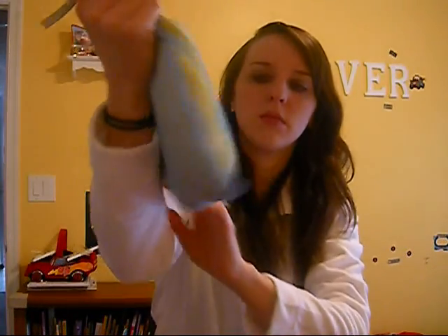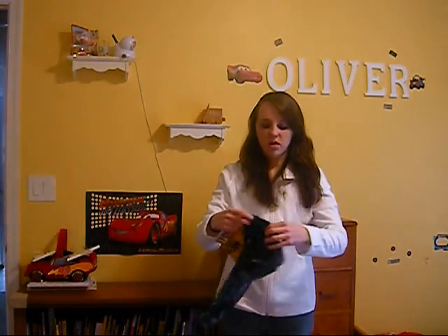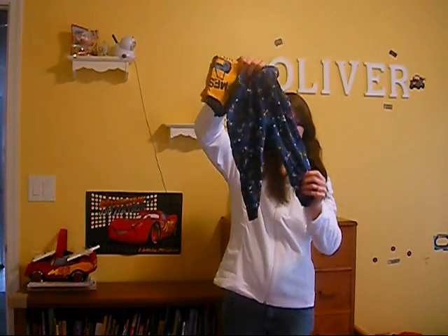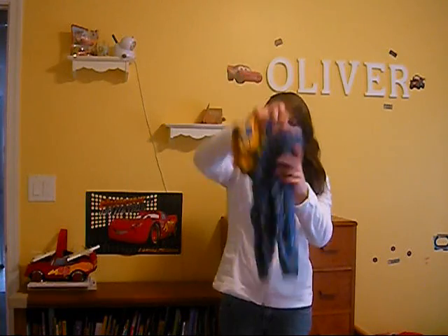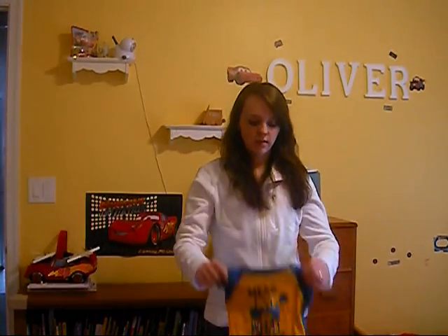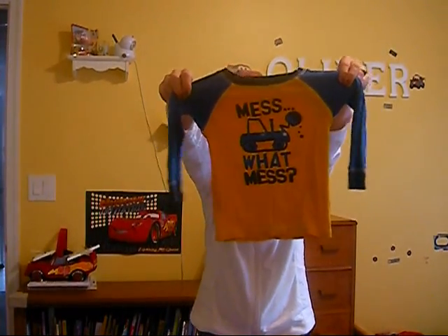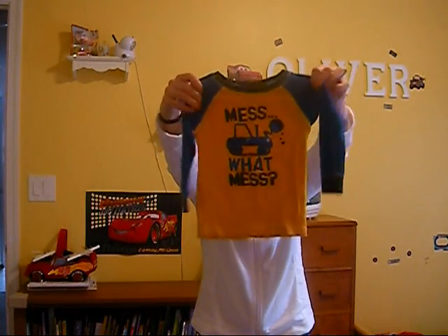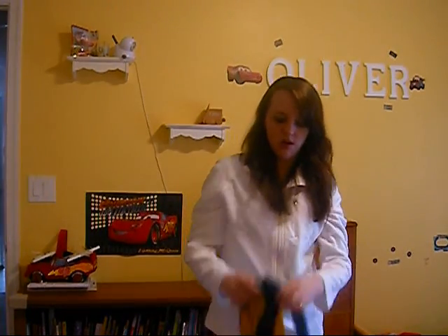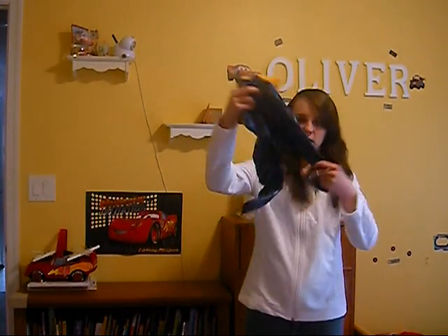That's what his pajamas look like. And he's got these pajamas — I think these are my favorite ones out of all of them. These are the pants; they've got all little construction machines on them. And this is the shirt — it's Carter's, and it says 'What mess?' I think these are my favorite pajamas that he got this year. He's already worn them like a million times.